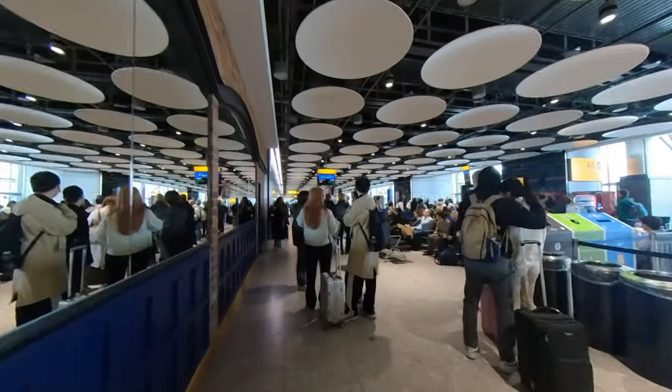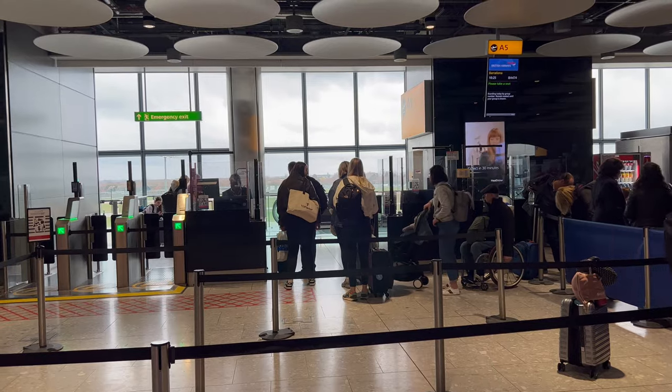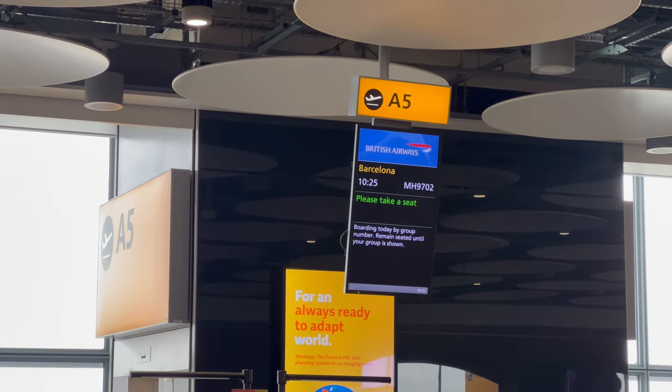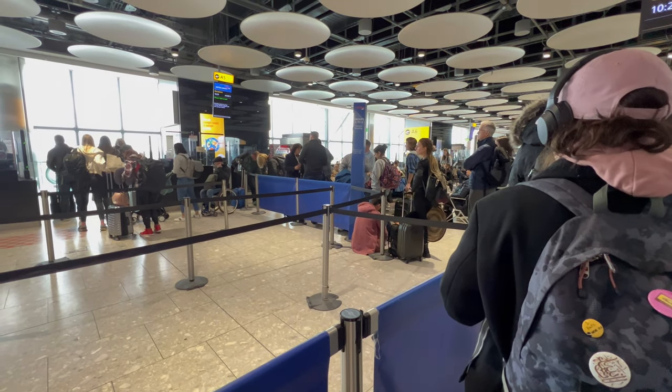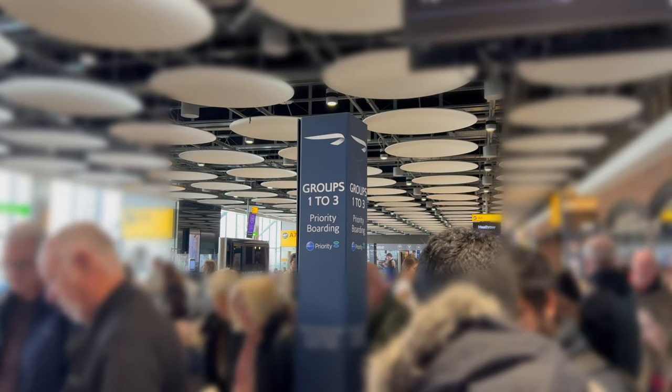Queues were already forming at the gate, but with the rope lines closed off it was all a bit chaotic. When boarding started, Club Europe passengers were invited forward in boarding group 1.